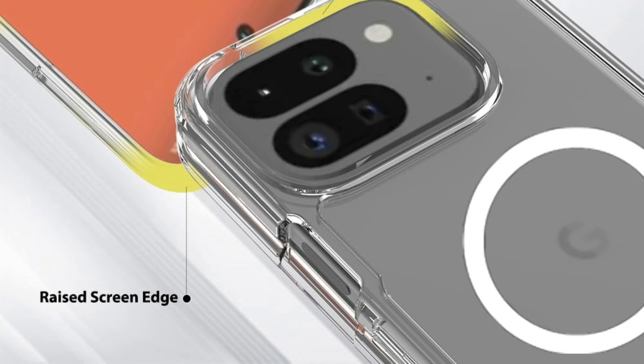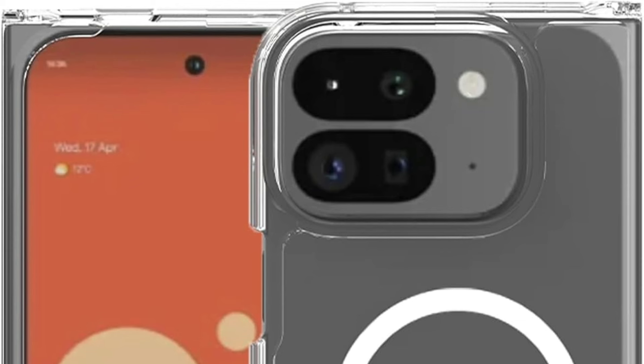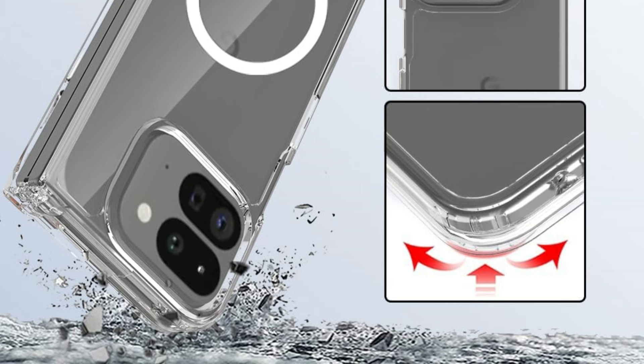With the MagSafe environment, you'll be able to live a whole new and enjoyable way. With this case, you can quickly attach your MagSafe charger to your phone, and it will precisely align to the Pixel 9 Pro Fold-only MagSafe accessories with in-built magnets.